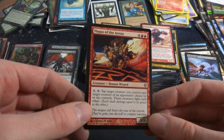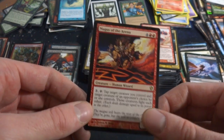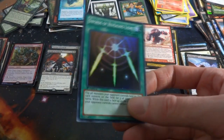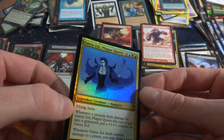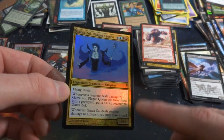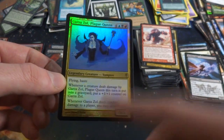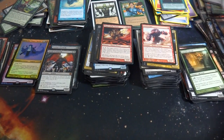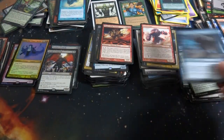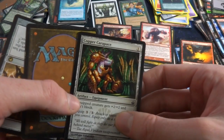Got Magus of the Arena — four and two red, human wizard, 5/5. Three, tap: target creature you control and target creature an opponent controls fight each other. Cool. Got a random foil — Swords of Revealing Light! Nice, got a foil from Cold Snap — Glorious Plague Queen, four blue black and red, flying, haste, rare, 5/5. Whenever a creature dealt damage by Glorious Plague Queen this turn is put into your graveyard, put a +1/+1 counter on it — because it's a vampire. When it deals combat damage to a player you may draw a card. Foil rare! Got an Eldrazi, a centaur, a swamp, a turtle, random Colossaldon Banisher.